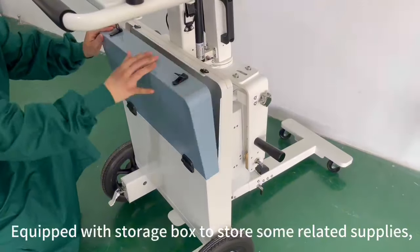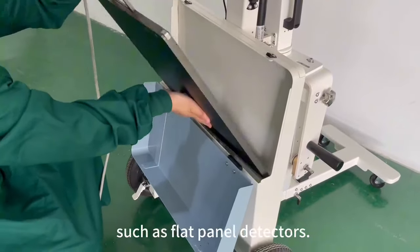Equipped with a storage box to store some related supplies, such as flat panel detectors.